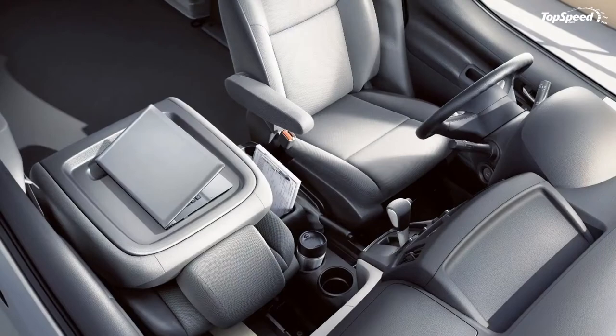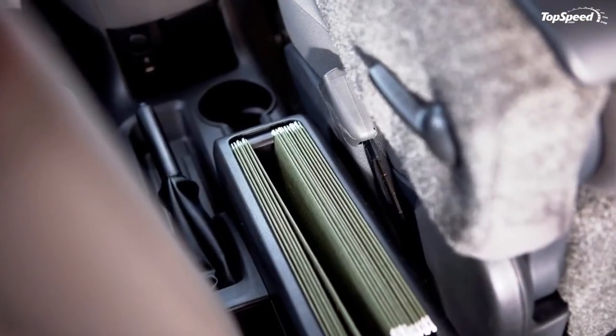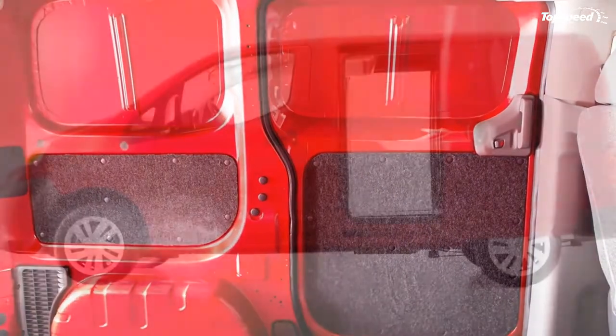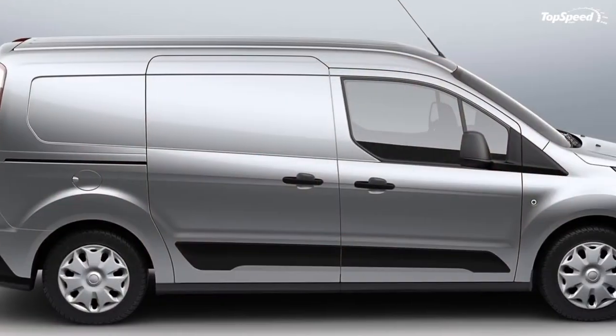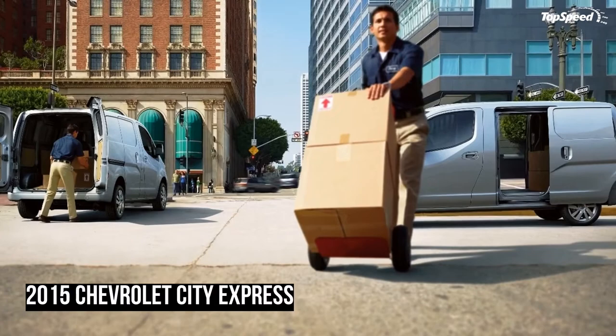The Nissan NV200 commercial van does offer a five-passenger configuration in the rear for light taxi duties or other people-mover needs. The low-mounted solid rear axle helps create a flat and ultra-low floor height for easy loading of passengers and heavy cargo or packages. Chevy is not likely to add the passenger version of this van in the U.S. market, but it is possible in the numerous other global markets where the City Express will be sold.